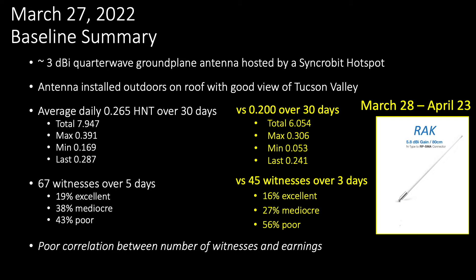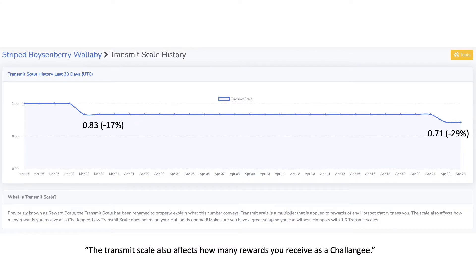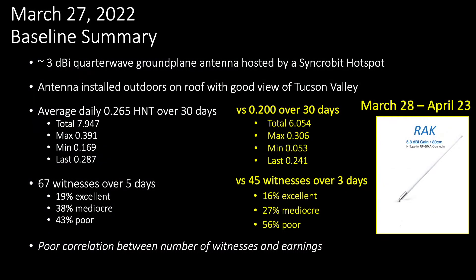Although fewer witnesses may have impacted my earnings, I should also mention that my transmit scale dropped from 1 to 0.71 as a result of new hotspots moving into the neighborhood. A lower transmit scale will impact my earnings regardless of which antenna I use, so that needs to be recognized.